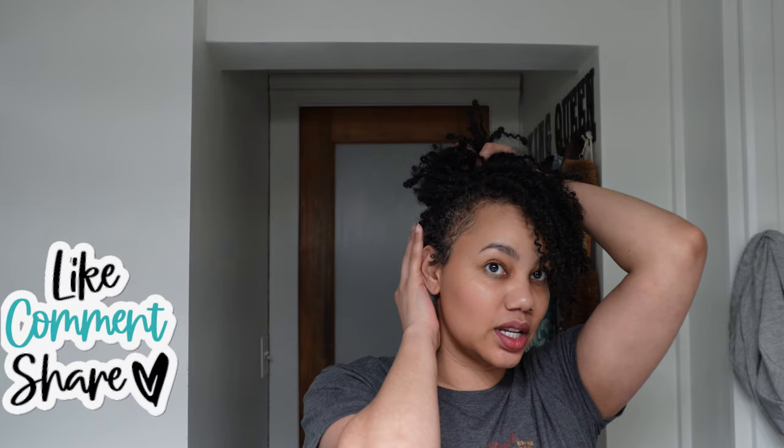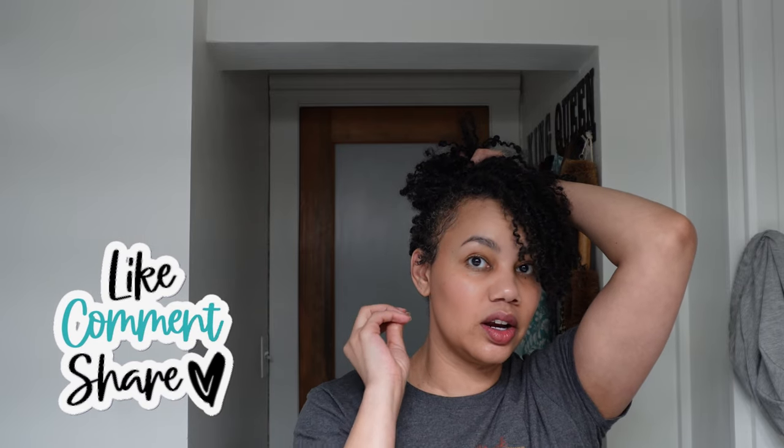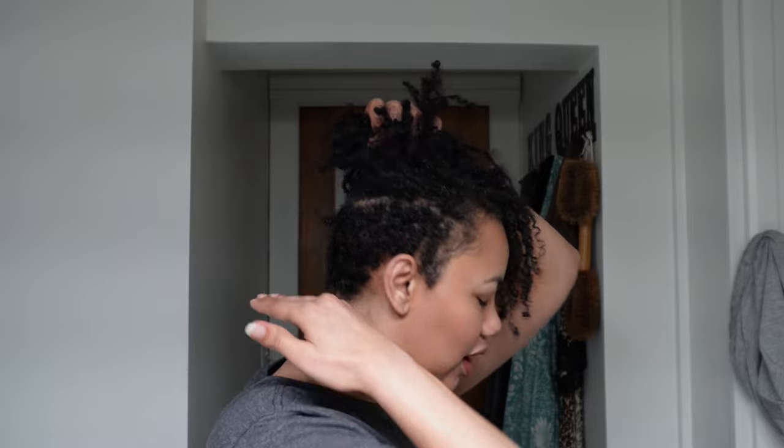My hair texture in the back is kinkier than the rest of my hair. Even when I was natural for years — at one point my hair was past my bra strap — no matter what style I wore, the hair in the back always shrunk up to a fist. It's a totally different texture. It starts to change in the middle and gets kinkiest at the back. When I wet it, no matter what product or gel I used, it always shrunk back up.